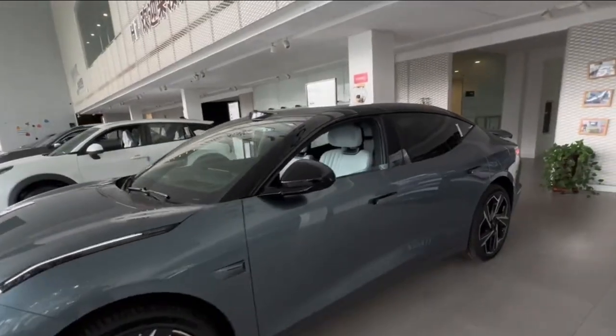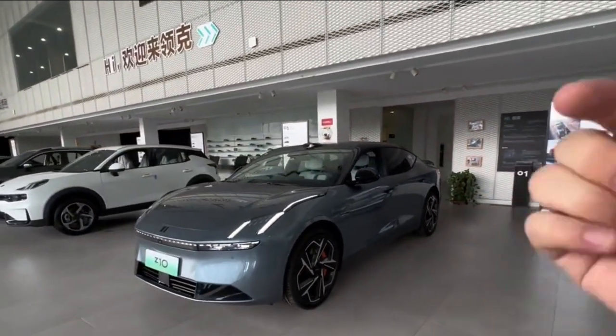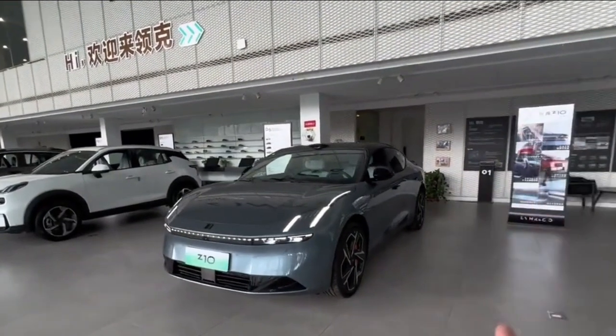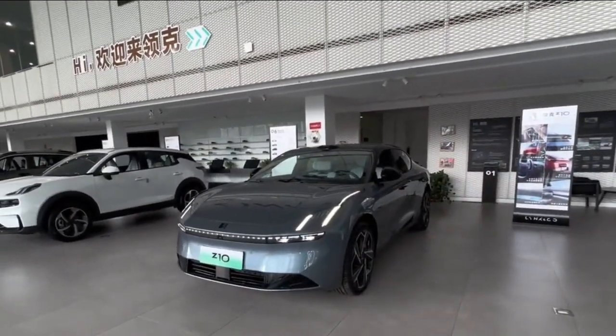The current model in the store is an engineering prototype, not the final production version. If you like this Z10, please continue to pay attention. What other cars do you want to see? Leave a comment below.